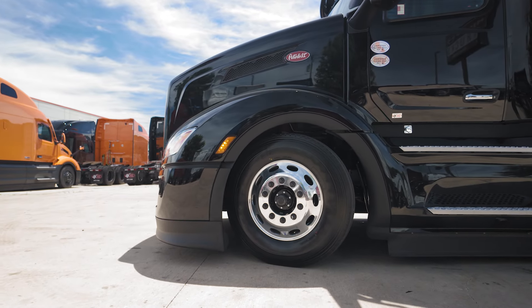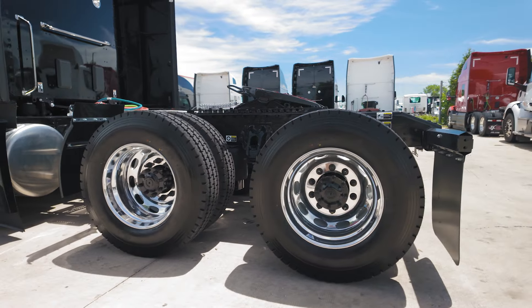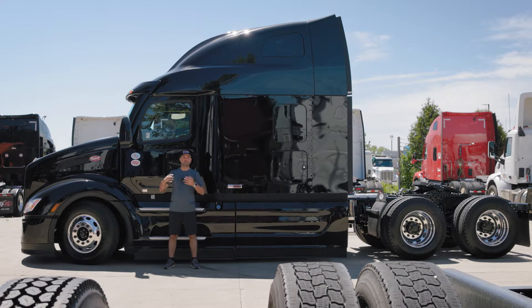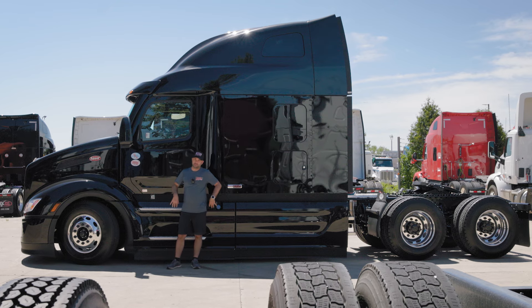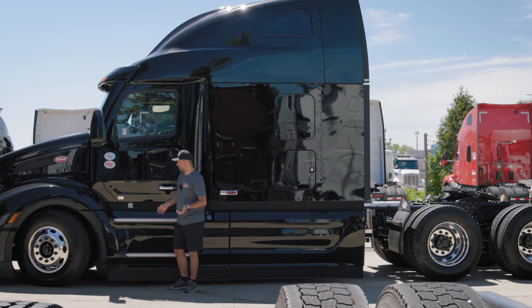This particular model has drum brakes in both the front and rear axles, which I believe is a customer request. When building your Peterbilt you can select online whether you want drum brakes or disc brakes in the front or back. This particular model has already been sold, so maybe the customer selected drum brakes front and back — honestly I don't know, but that's what we have here.